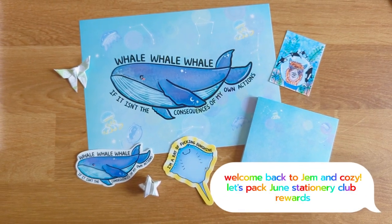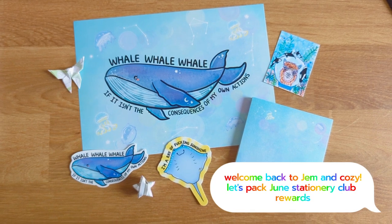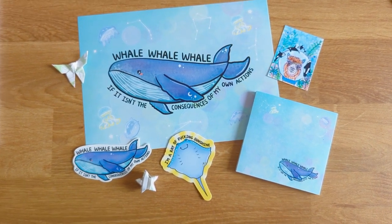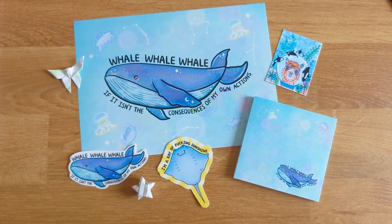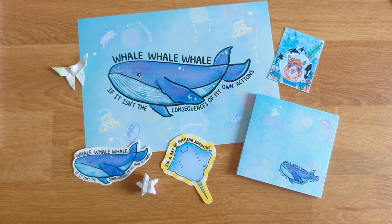Welcome back to Gem and Cozy. We will be packing June's stationery rewards together, and the concept for this month is ocean-themed. I always forget to film intros, so I got a bunch of packages all at once with all of these goodies inside. Let's start unpacking all of this first.